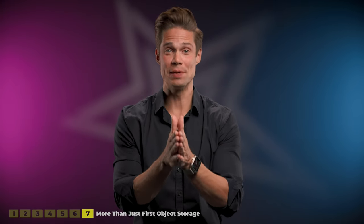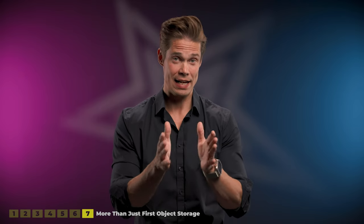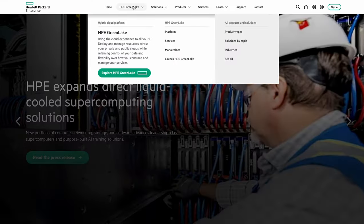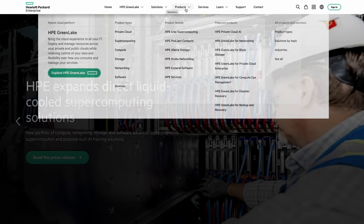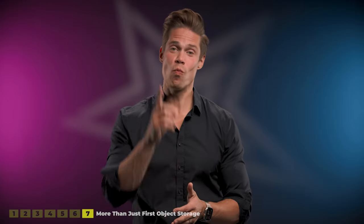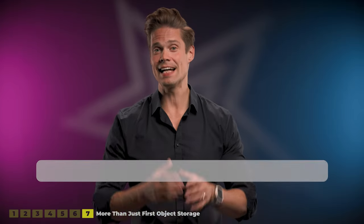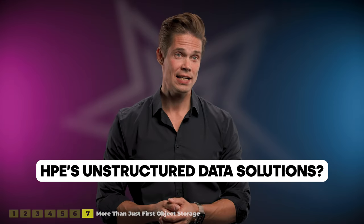All this is awesome. But as I mentioned in the very beginning, to me this is more than just HPE's first unstructured storage system. As complete as HPE's enterprise IT portfolio has already been — maybe the most complete on the market — their name has still been missing from one core area: unstructured data, i.e., file and object storage.